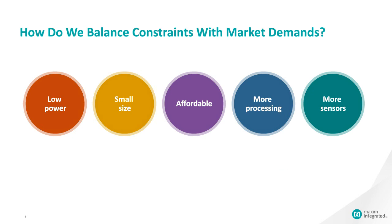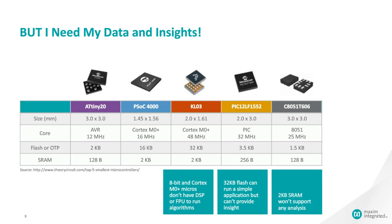So we have a balancing act: how do we balance constraints like low power, small size, and affordability with the desire for more processing and more sensors? Looking at the landscape of products available today that fit the small processor requirement, you see mostly 8-bit and some Cortex-M0 processors, nothing above 32 kilobytes of flash. 32 KB is enough to run a simple application but not provide a lot of analysis or insights, and probably not monitor a whole bunch of sensors.